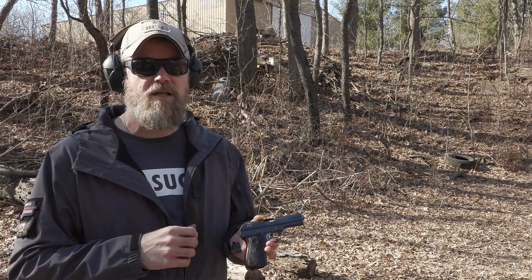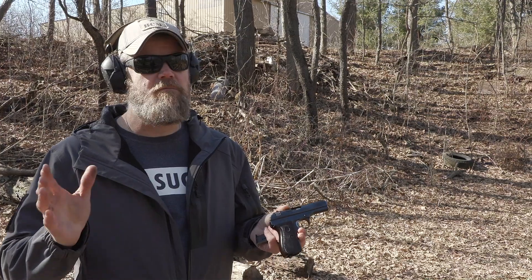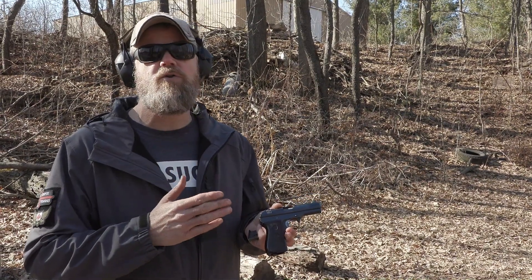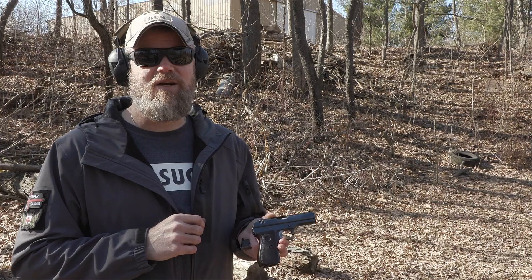I suspect this is a spook gun manufactured for some sort of operations that nobody wanted to talk about — they wanted to erase it from the history books, and they've pretty much effectively done that because we really don't know the true backstory on this gun. However, the fact that I've seen pictures of other guns that look just like this one means there is a backstory somewhere.